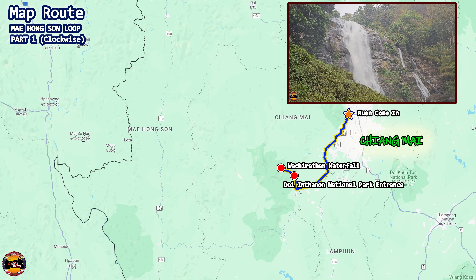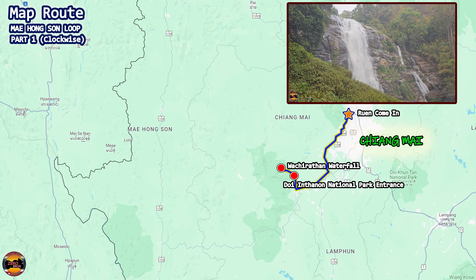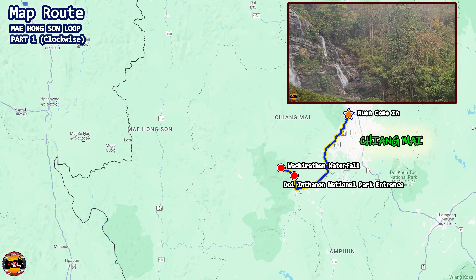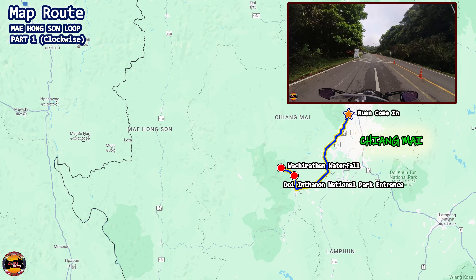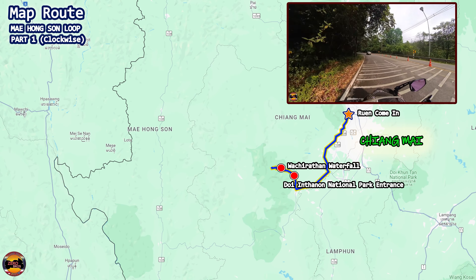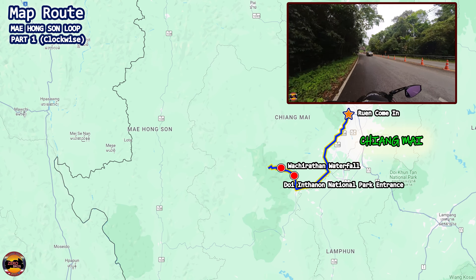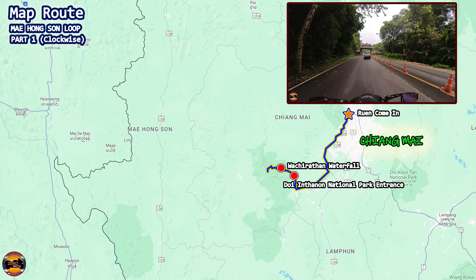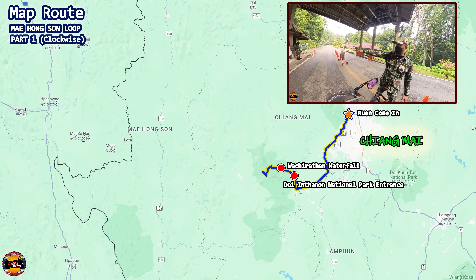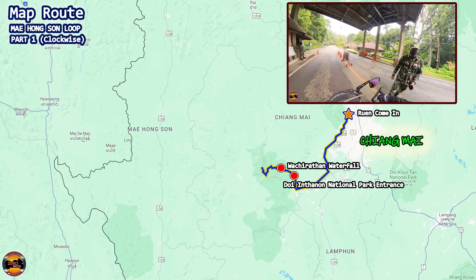There are also other waterfalls along the way if you want to check them out, but we won't be stopping by those for this journey. Moving off from Wachirathan, it's time to enjoy some of the bends of the Mae Hong Son Loop — a 27km journey to stop number 2, which is Doi Inthanon Summit, the highest point of Thailand.